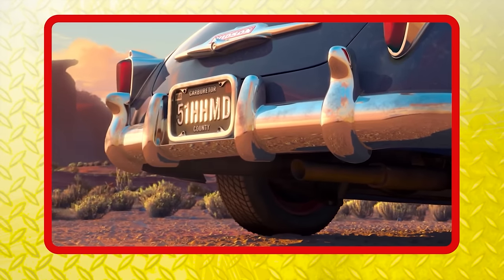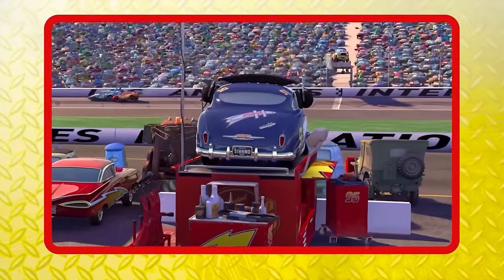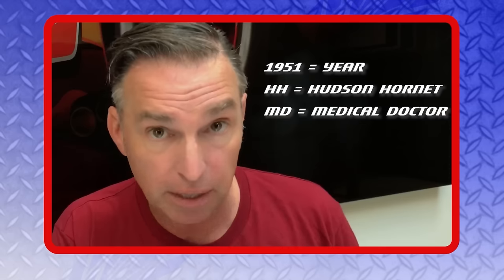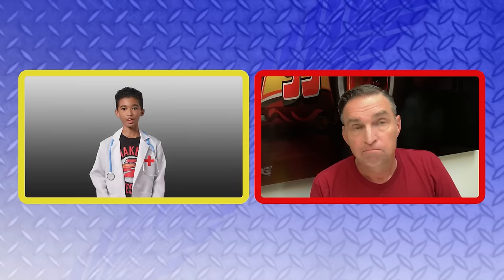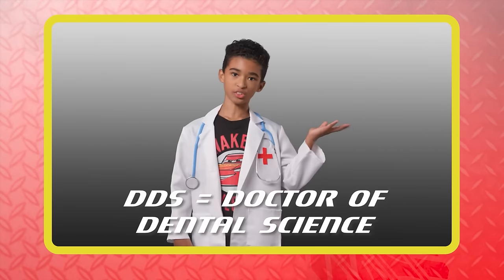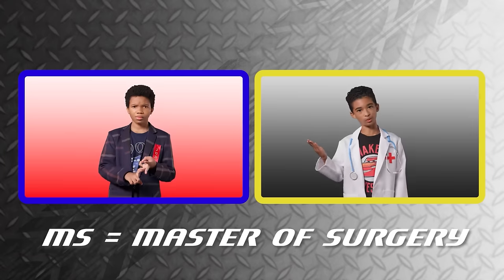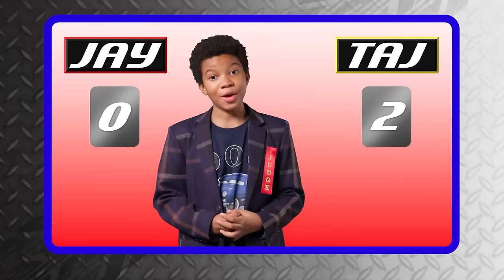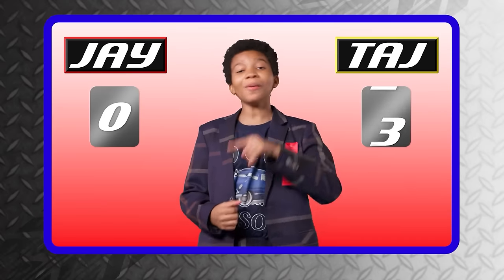Round three — Jay points out that Doc Hudson's license plate is 51HHMD, standing for 1951 Hudson Hornet Medical Doctor, making it like a medical name badge. Taj responds that real doctors have far more abbreviations: MD for Medical Doctor, DDS for Doctor of Dental Science, MS for Master of Surgery, and many more. Another point for Taj.